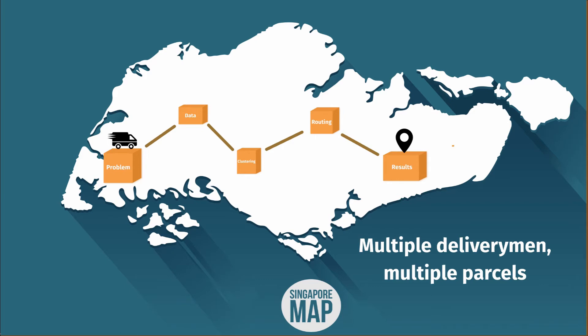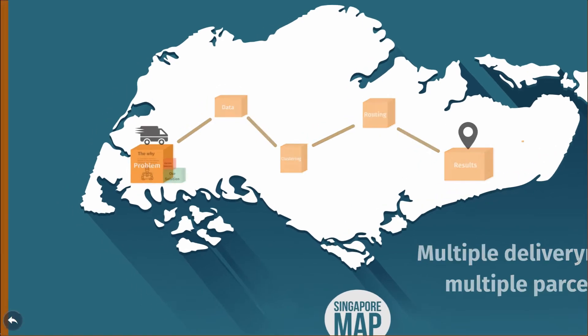Hi there! Have you ever wondered how the likes of FedEx and DHL do their blazing fast deliveries? In this video, we'll tell you how we created an efficient in-house solution to this last-mile delivery problem. Let's jump right into it.